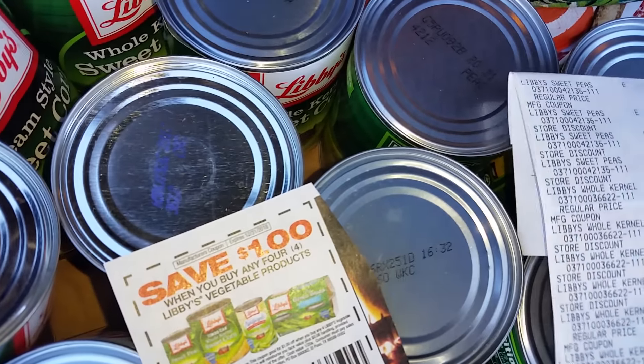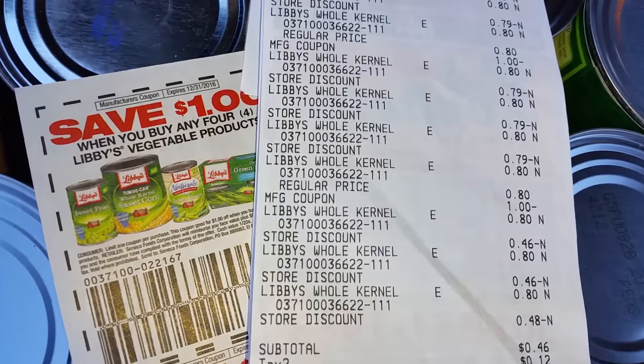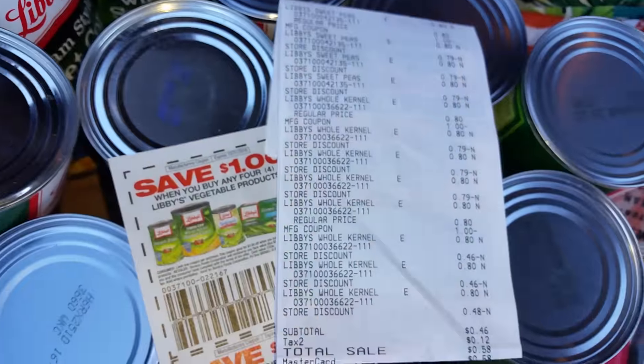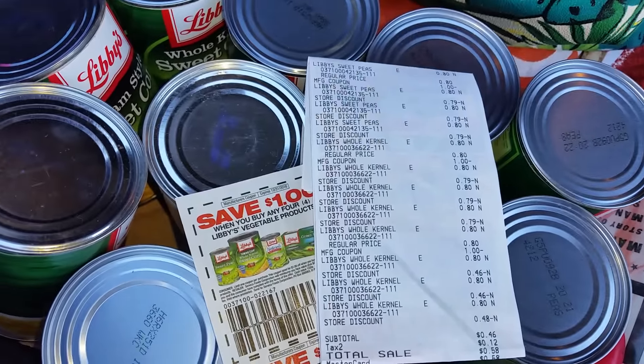If it's like in my state, I paid $0.46. My subtotal was $0.46, and then my tax was $0.12. So I paid $0.58 for 12 cans of vegetables from Libby's, which is still awesome even at that.